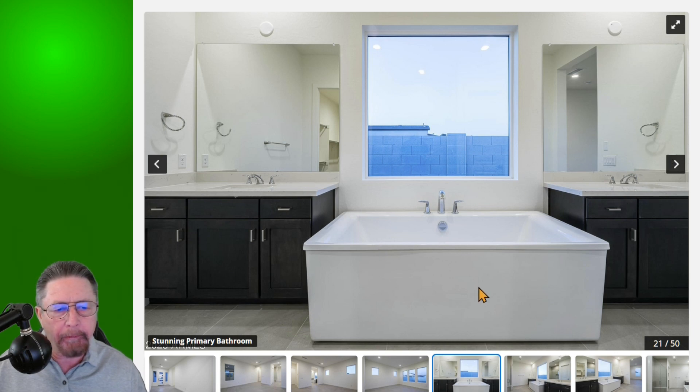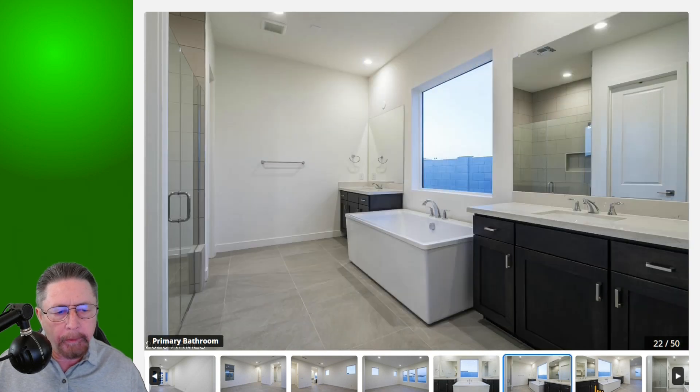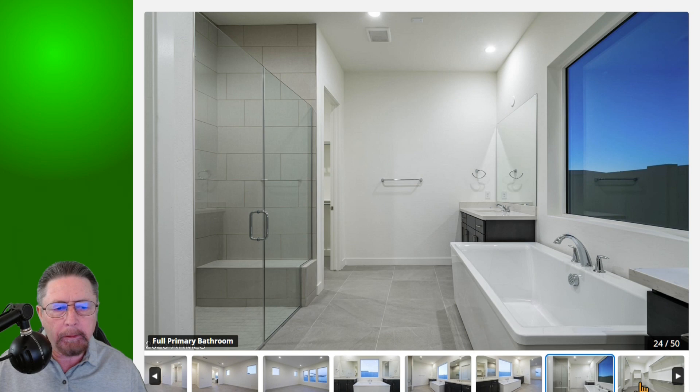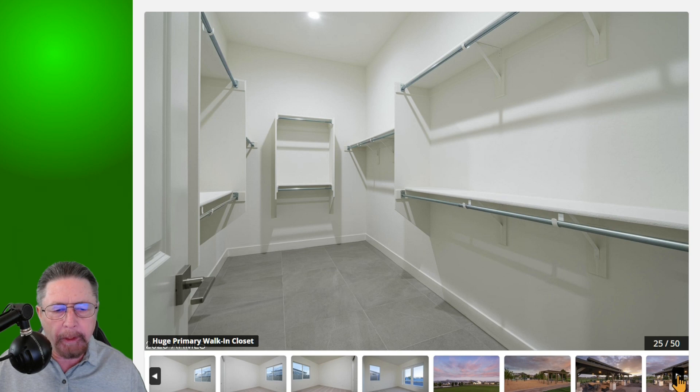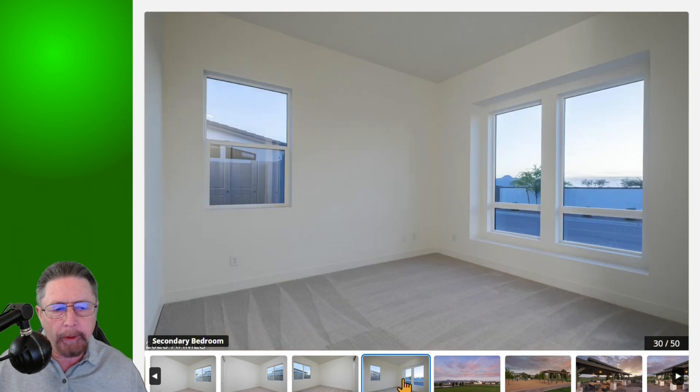Here is the primary bedroom suite and the primary bathroom with split vanities — a sink on both sides of the freestanding tub. There are a few shots of the big walk-in glass shower, and then a big walk-in closet. Then there are some bedroom shots with carpet. I really like those windows — they open at the bottom so you don't need the whole window open at any time in Arizona. Nice view with no horizontal bar right in the middle.